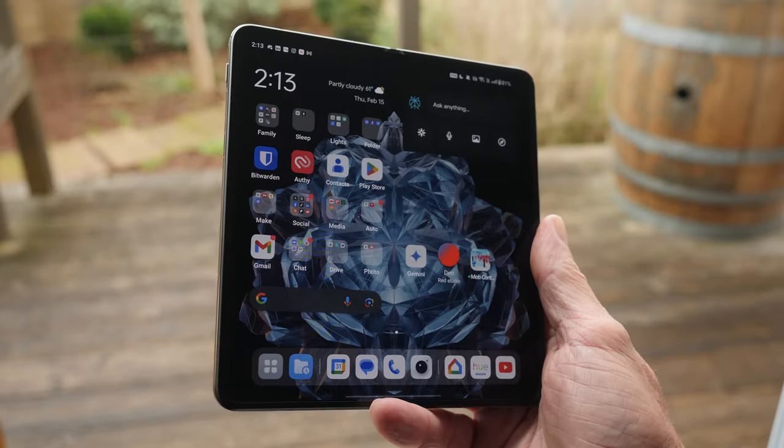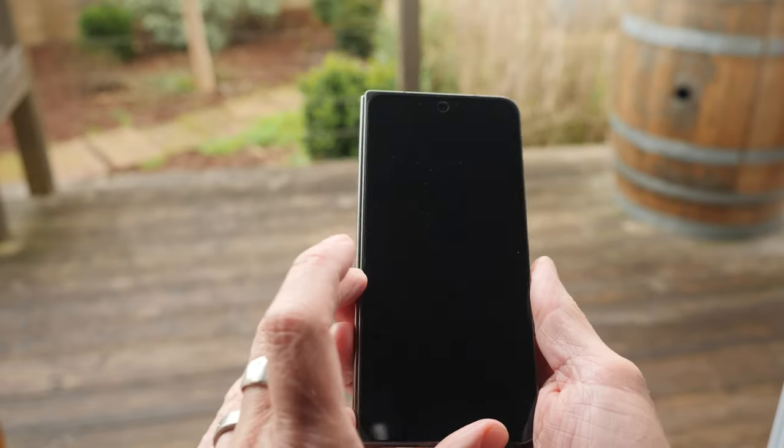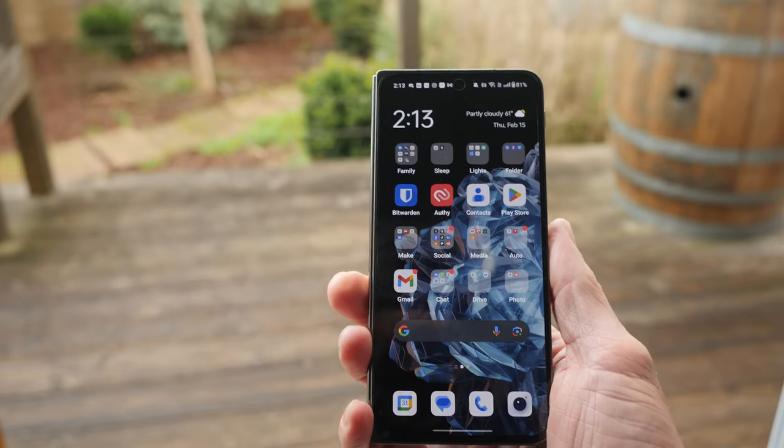While I may be a little late to the game with the OnePlus Open, I heard enough people anoint the Open as phone of the year for 2023, so I knew I had to give it a spin. I've spent a good deal of time with many of the foldables of years past, so I wanted to see what is so special about the Open.